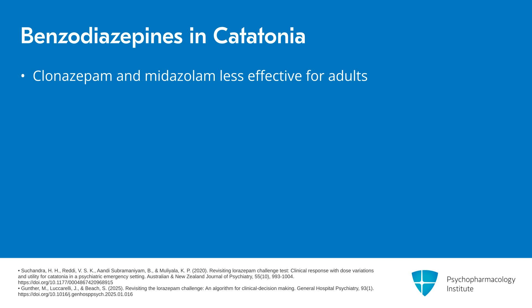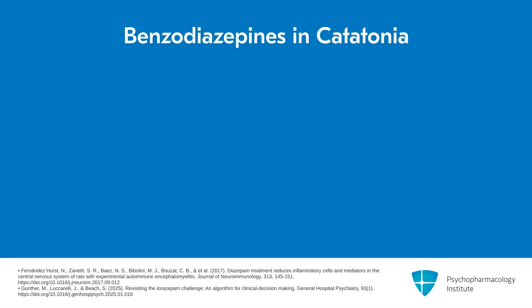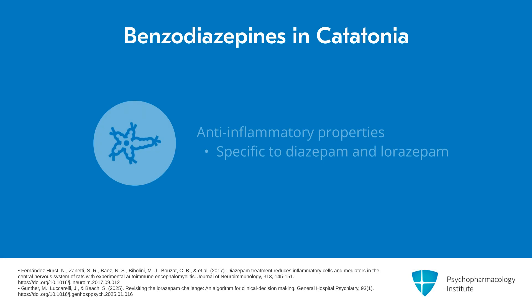We don't know for sure why that is — there are many theories. Part of the difference may lie in the preference of diazepam and lorazepam for the GABA-A receptor, which may be more involved in catatonia. There's another theory having to do with anti-inflammatory properties of diazepam and lorazepam and their specific actions on translocator protein, which may be unique. But we still have a lot to understand about why those two benzodiazepines in particular seem to be so effective.